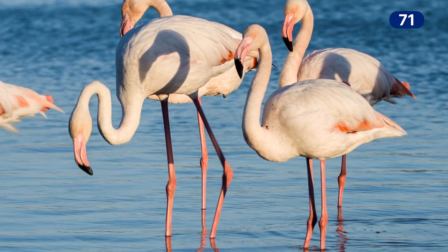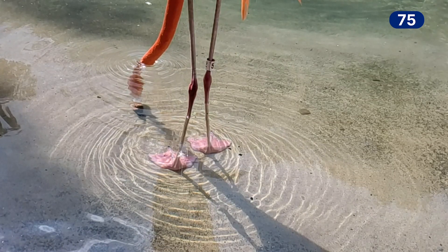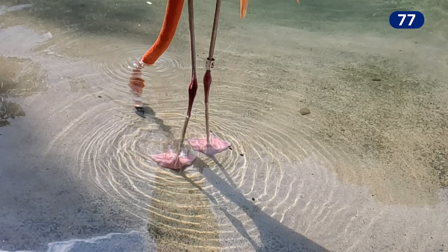We are also investigating flamingos and how they are filter-feeding. We are trying to understand how these animals and their beak cause vortices in the fluid to capture swarms of copepods. So we are trying to apply that knowledge into a robotic version of a filter-feeding system. I think it's fascinating when you observe something like that for the first time and you just open a window of different questions.